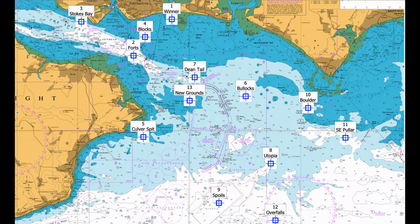Hayling Island: there's a wide concrete ramp accessible at all states of the tide on the eastern shore of the entrance channel to Langstone Harbour. Accessible from Hayling Island — the ramp is by the Ferry Inn at the very end of Ferry Road.